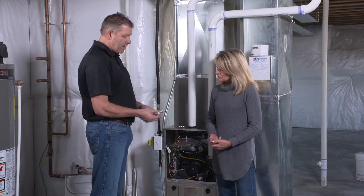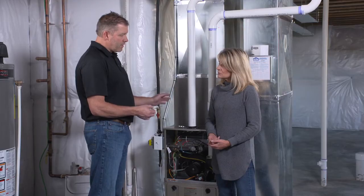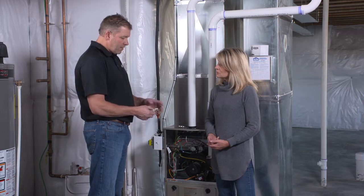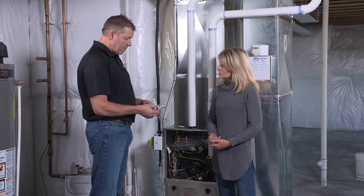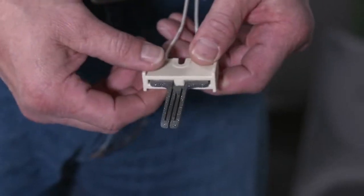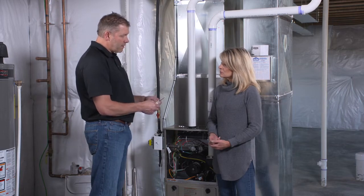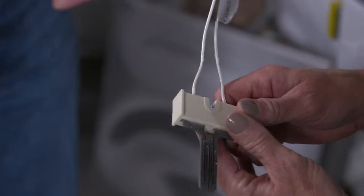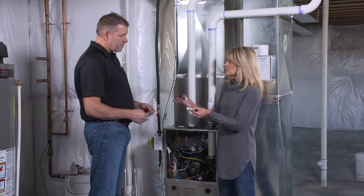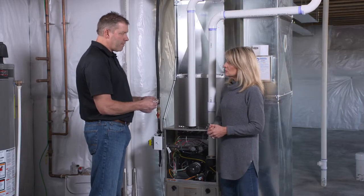This happens to be an igniter on a furnace. This tip here turns bright orange and that's what lights your appliance. It heats up and starts your furnace every time it comes on. This is a part that fails quite often. When we come out to do an inspection, we can take some tests on this, visually look at it, and tell the life expectancy. That's what we call preventive maintenance — we can change things we know are going to fail in a month or two. It's detachable, so you just replace the part on the spot.